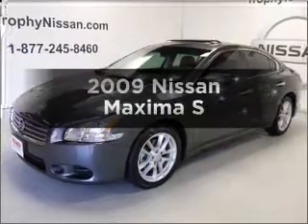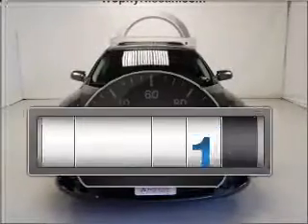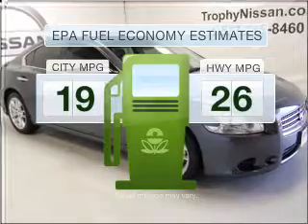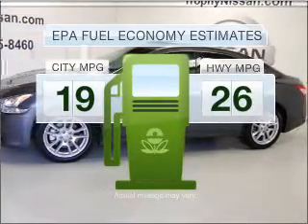Check out this 2009 Nissan Maxima. This is the set of wheels you've been looking for. Low mileage is an important factor in your purchase and this vehicle delivers a low odometer reading. Optimize your fuel economy while saving money in the long term with the great miles per gallon offered in this vehicle.